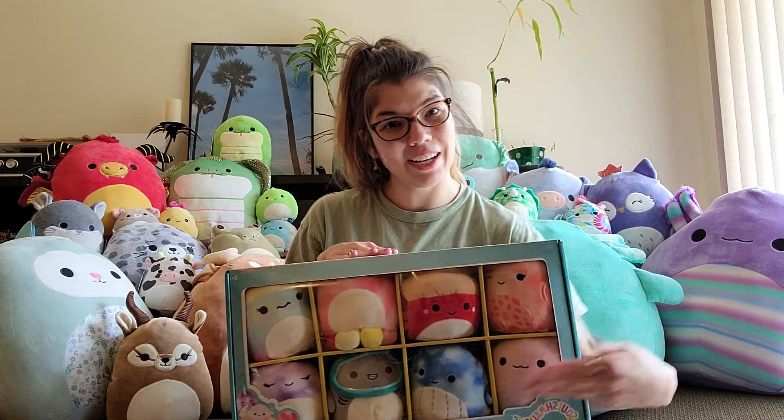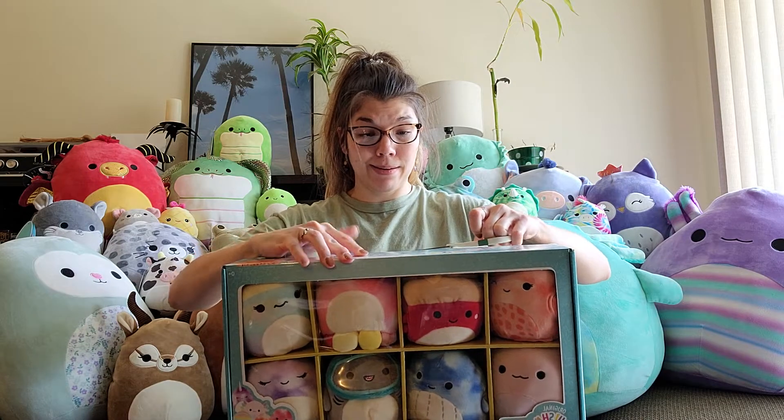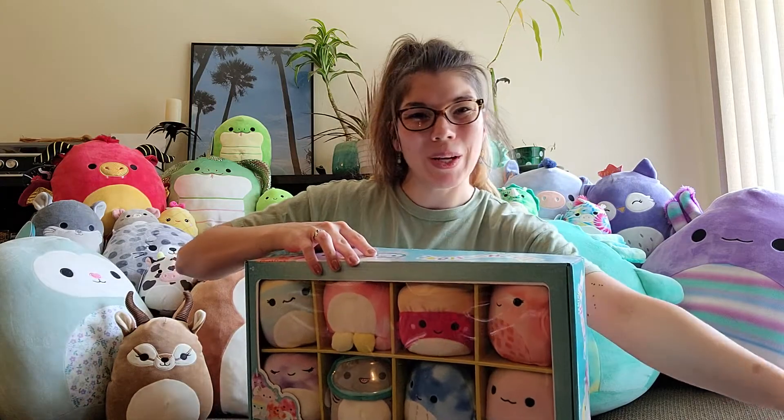This one is less of a surprise because you already see who we've got here. This is our little sea critter squad, but they've been stuck in their box. So we're going to take them out and give them a little squish.